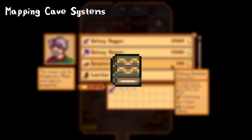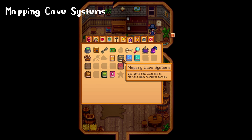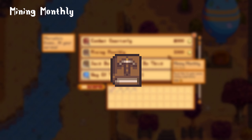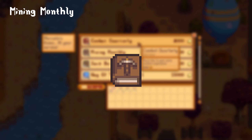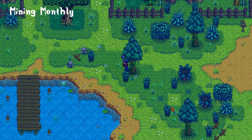Mapping Cave Systems is a book that can be found in a box at the adventure guild. This room is only accessible after slaying a thousand monsters. Reading the book will grant you a 50% discount on Marlon's item retrieval. Mining Monthly will give you an instant 250 mining experience and can be bought for 8,000 gold at the bookseller, from fishing treasure chests, mystery and golden mystery boxes, or by chopping trees.